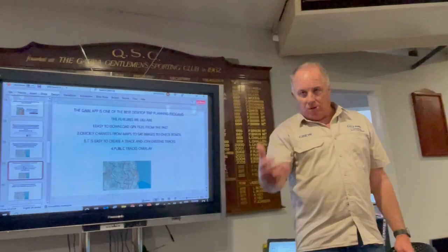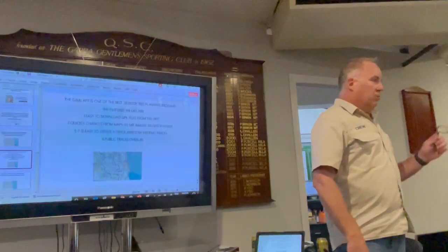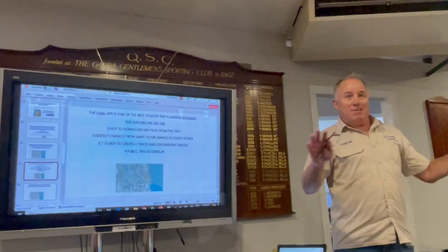HEMA and Google use what's called a KML file. I don't know how many of you have tried to convert a KML file to a GPX file, but I reckon I could send a man to the moon easier. And that's when the track ends up 100 metres to the left because they're different map sets.